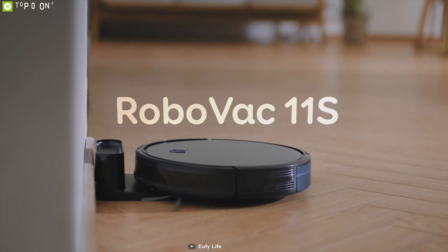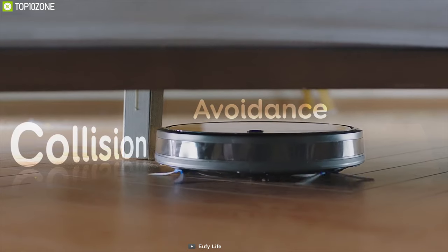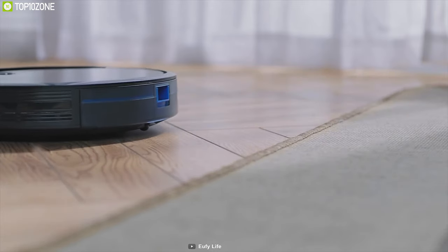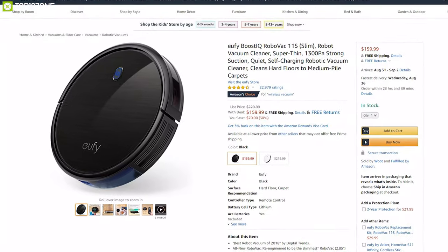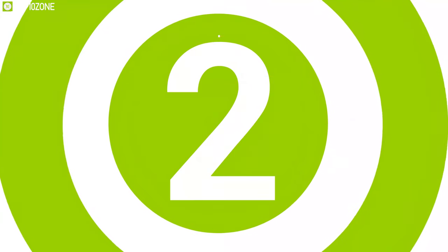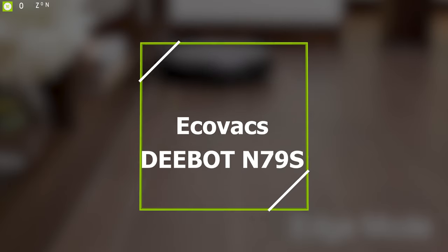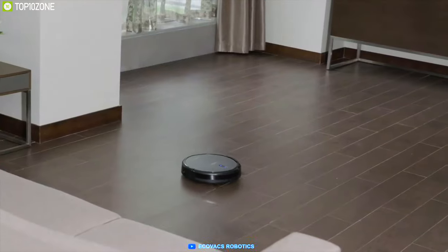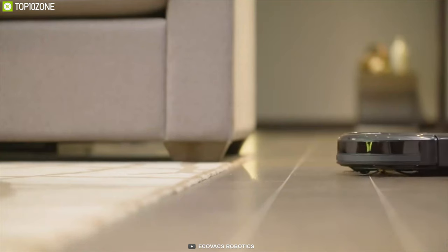The Eufy Boost IQ RoboVac 11S is a great robotic vacuum cleaner that offers a sleek, slim design and has been recommended by Digital Trends, Tom's Guide, and CNET for its amazing features. With amazing ratings and reviews from customers, you can get it at around $160.